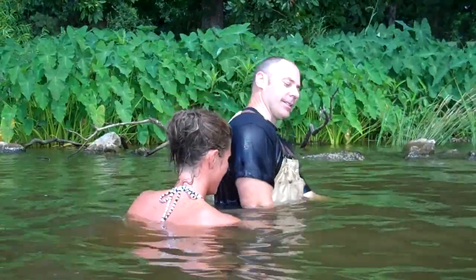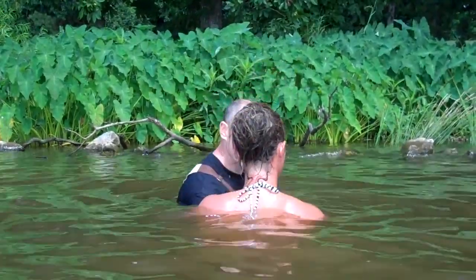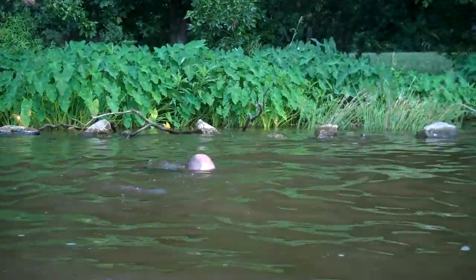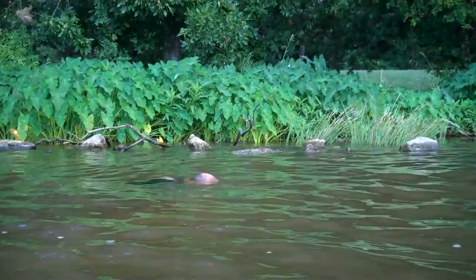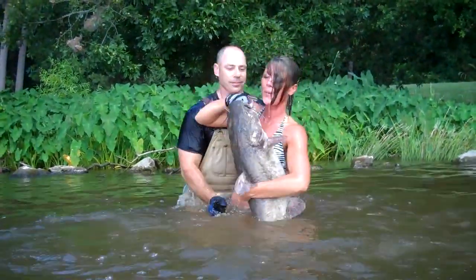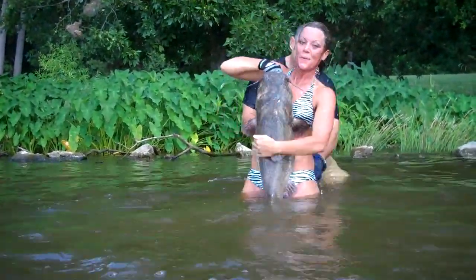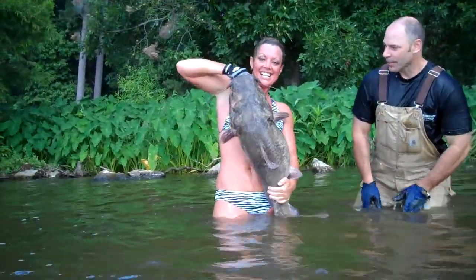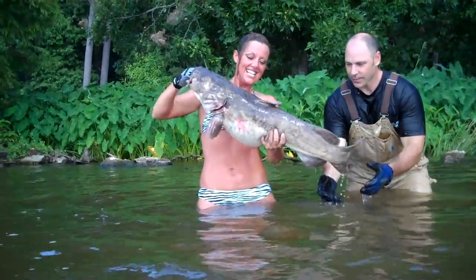I got him up here. You got him? Alright! Hold that big old catfish up there. Oh, that is a good one. Turn him where we can see him now. That is a big catfish, almost as big as you are.